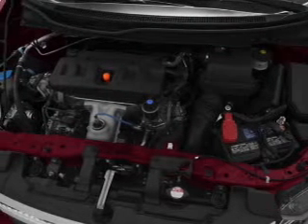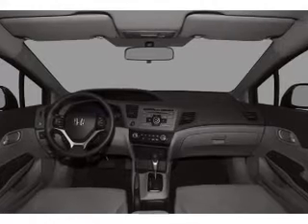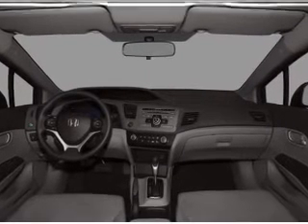Let the sun shine in with a sunroof. Pamper yourself with memory settings. Our website offers more information on all of our vehicles. Call us today to start test driving.